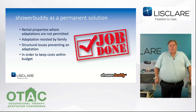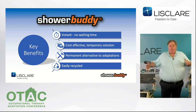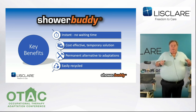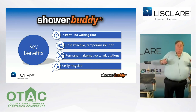Let's see a summary of the key benefits. It's instant — no waiting. After a short training session using the handbook, it can be assembled by an OT, an OT assistant, the community equipment store team, or in some cases the family. It's cost-effective — the range starts from £1,900. It can be a permanent alternative to adaptations which cost thousands. And it's easily recyclable, suitable for equipment services, because there's a lifetime warranty on the frame, and it's made of aluminium and stainless steel.